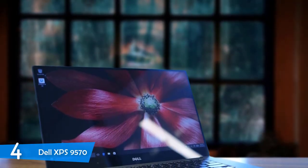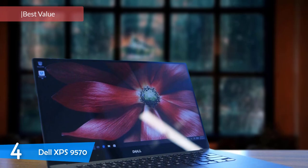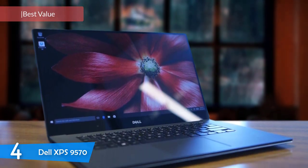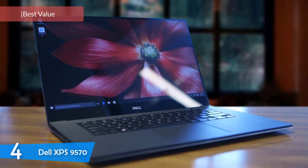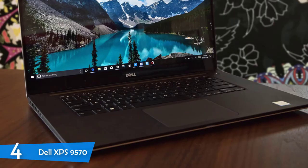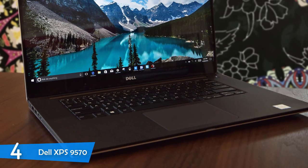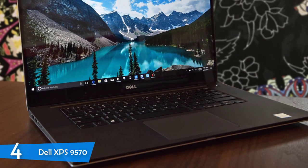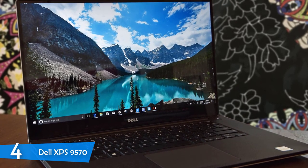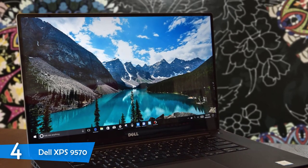Number 4: Dell XPS 9570. Moving on, we have another superb laptop that will deliver the most for its price in this list, the Dell XPS 9570. This capable laptop is designed for professionals and will get you through any video editing tasks without any problem. It is also super lightweight, attractive, has a great screen, and is one of the most attractive packages for content creators.